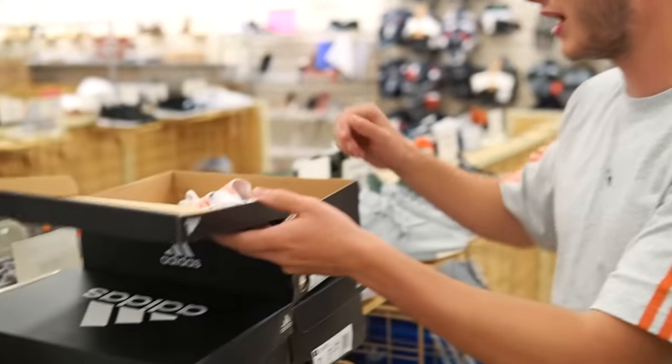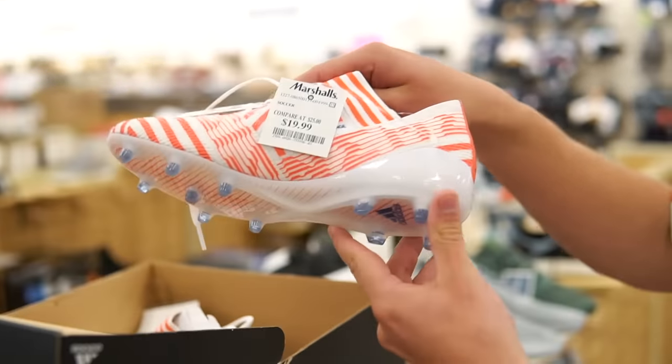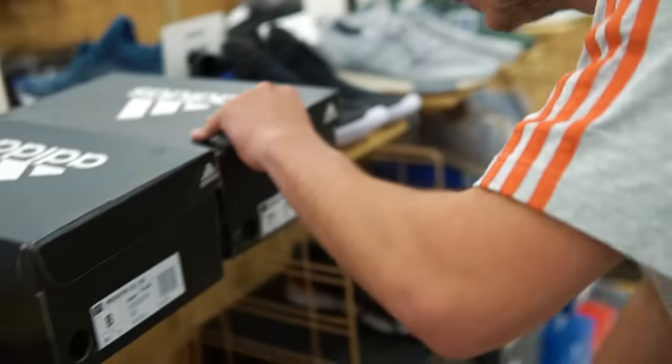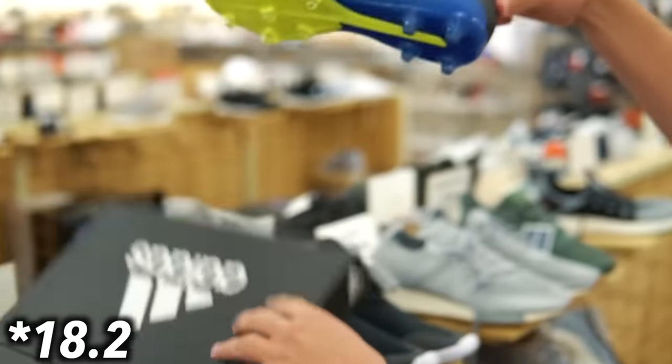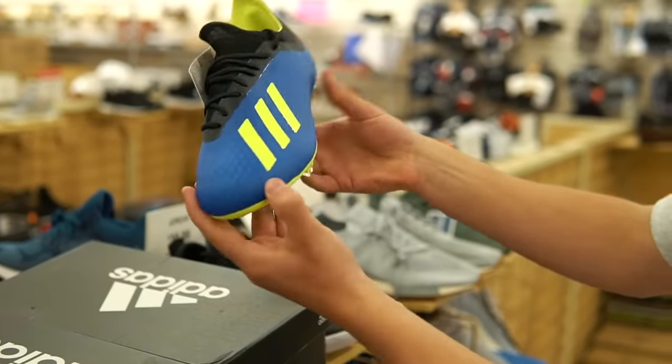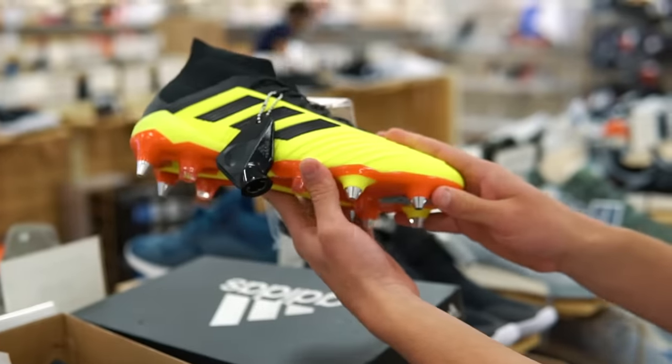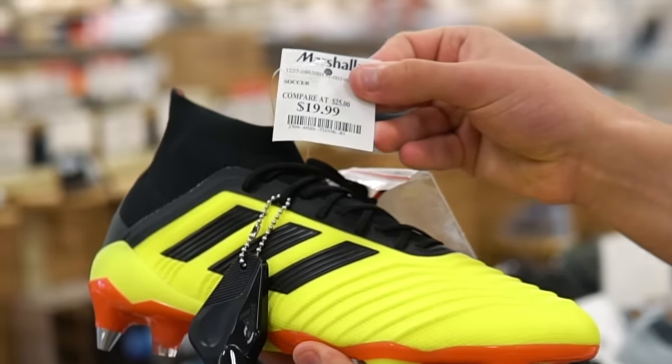Good news and bad news: the gimbal batteries are dead so the shots might be a tad shaky, but the good news is we're at Marshall's. We're going to find some really nice Adidas stuff in this store. First, we have the Women's Nemesis 17.1 for $19.99 — that's a really, really dope find. Moving on, the Adidas X 17.2 also at $19.99. And then, undoubtedly our best find so far today: the Men's Predator 18.1 SG for $19.99. That's so sick.